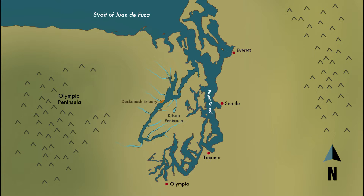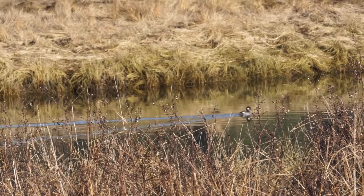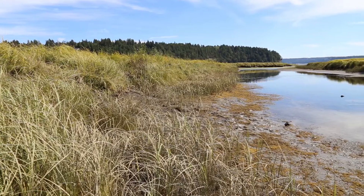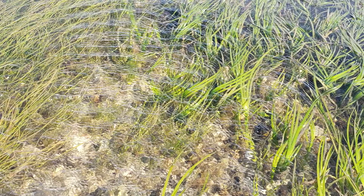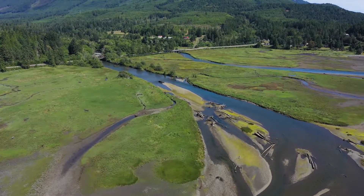The Duckebush Estuary is where fresh water of the Duckebush River mixes with salt water of Hood Canal. Estuaries provide vital habitat for fish, migratory birds, and other wildlife. Located just south of Brennan, Washington, the Duckebush Estuary contains salt marshes, eelgrass beds, and large mud and gravel flats. The importance of this habitat cannot be understated.